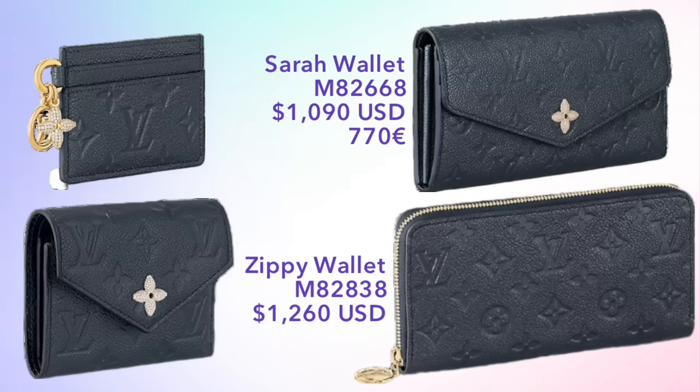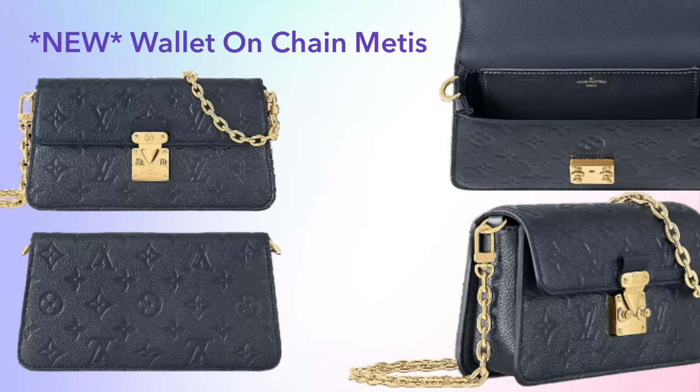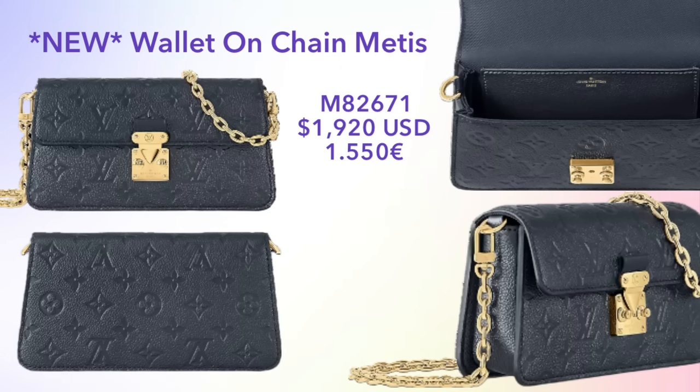For longer wallets, we have the Sarah priced at $1,090 and the Zippy wallet priced at $1,260. These are a little bit more expensive than the standard leather pieces in those styles. We also had a brand new wallet on chain released in this colorway — the new Walk Matisse — priced at $1,920 US dollars or €1,550. This is a new shape, a little bit narrower on top and wider at the bottom, reminiscent of the shape of the epi leather Pochette Accessoire we saw earlier.